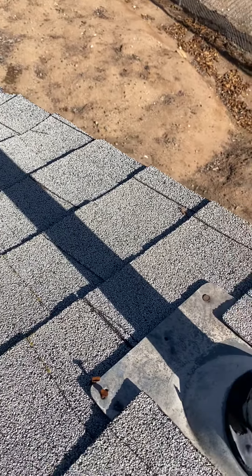Making my way to the back side of the house, I see a massive amount of granule loss here. All these granules from the roof are showing that this roof is definitely past its life expectancy.